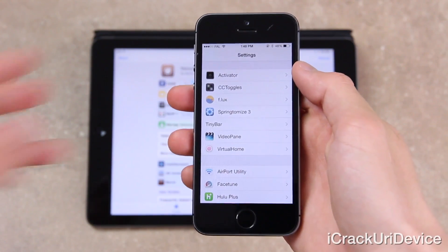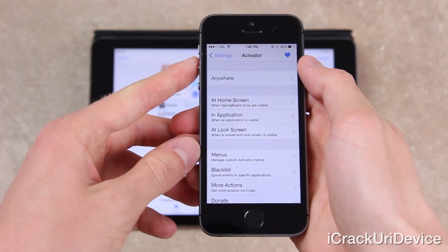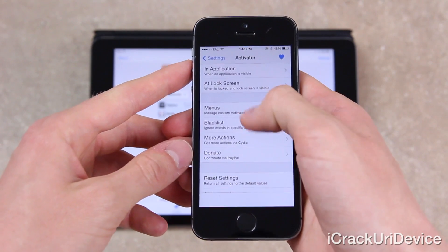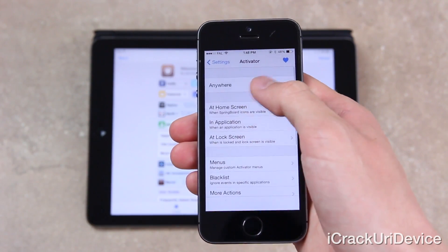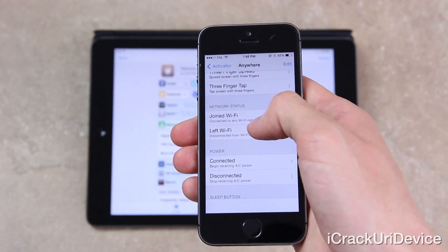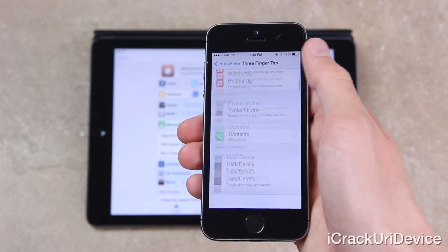If you go inside of the Settings app and scroll down to the Activator pane, there are an unparalleled amount of actions and an equally surprising number of tasks that said actions can accomplish. And if set up correctly, you can even make it similar to an iPad with multitasking gestures.